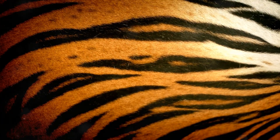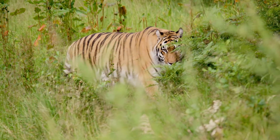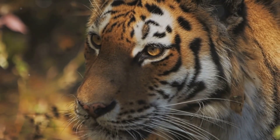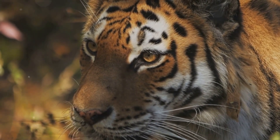Next, we have the mighty tiger. With its iconic stripes, the tiger is the largest cat species in the world. Found mainly in Asia, tigers are solitary creatures and are known for their strength and agility. Did you know their roars can be heard up to three kilometers away? That's truly impressive.